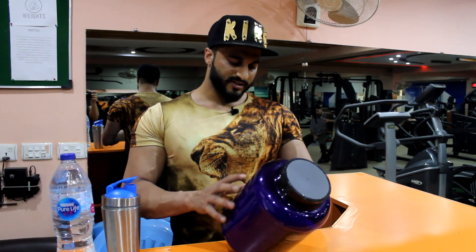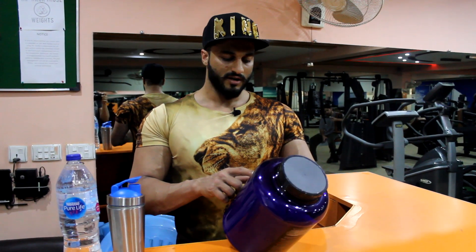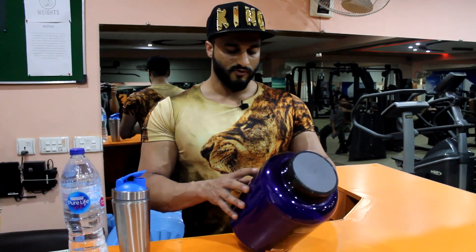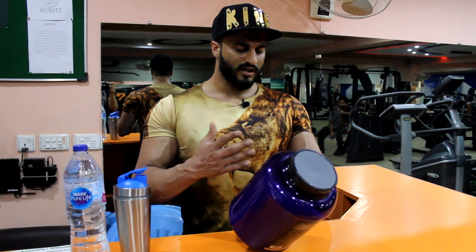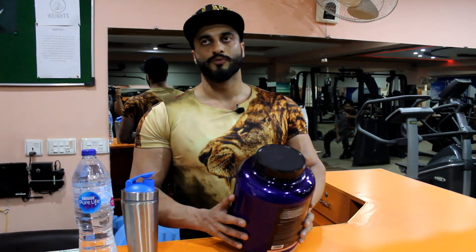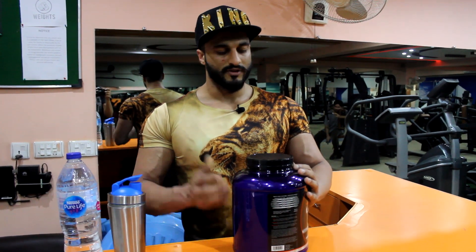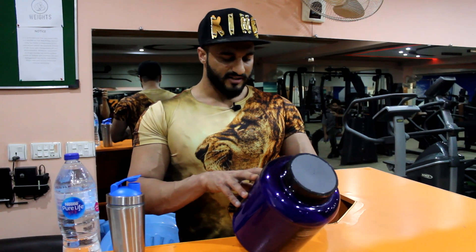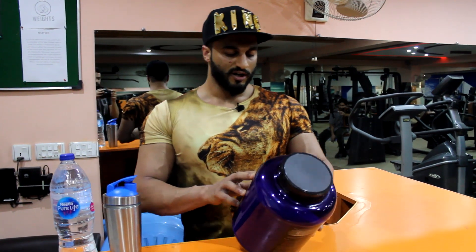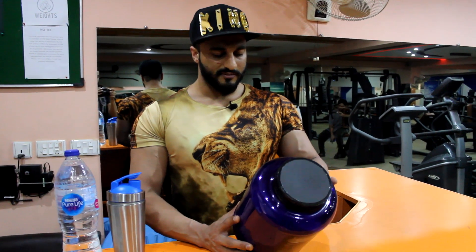Cholesterol is 20 mg, sodium is 30 mg, total carbohydrates are about 2 grams — which is a big difference, very low carbs, about 1%. Sugar is 1 gram, so people who have a problem with sugar can also use it. The main nutrient is protein: 25 grams of protein per serving.